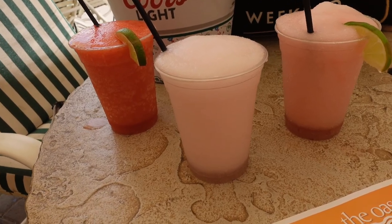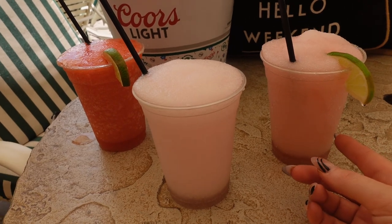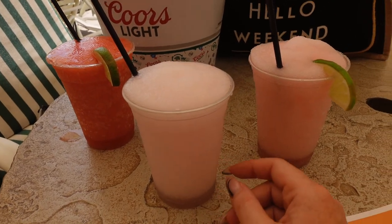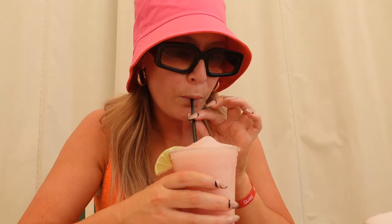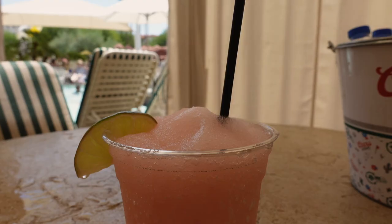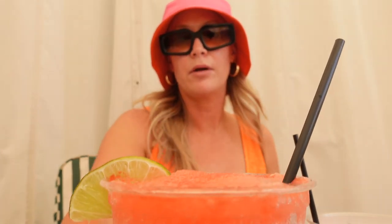I just got lucky because I asked for a prickly pear piña colada, and they made a prickly pear margarita instead, so I got an extra drink for free. We're already winning! Dante got a strawberry margarita.